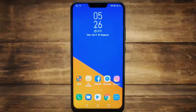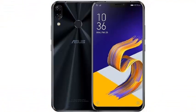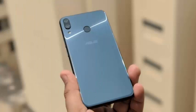Facial unlocking has now been further improved to support lift to wake. It does exactly what it says — once the phone is lifted off the table or removed from your pocket, it triggers the facial unlocking.